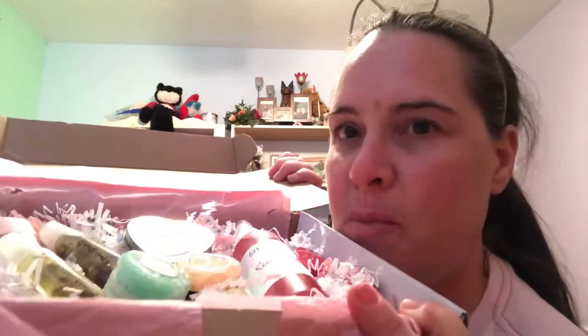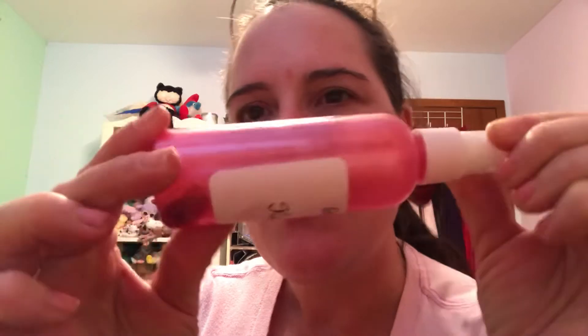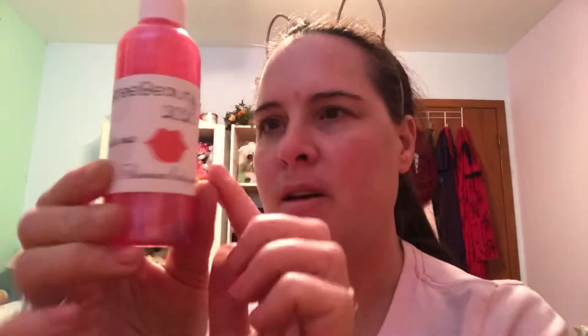Hey everybody, I'm doing an unboxing from my girlfriend Brie Beauty. Look at all the gorgeous yummy items in here! For Valentine's Day I got this gorgeous shimmer body mist — the packaging is so amazing, glittery and sparkly. The scent is a fresh floral scent, so gorgeous. The little container is called Kiss Me.